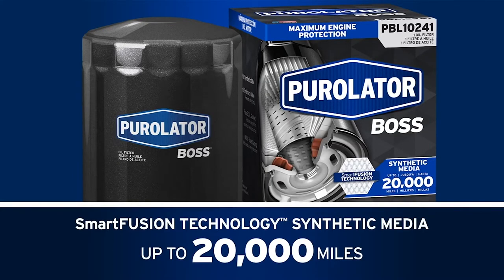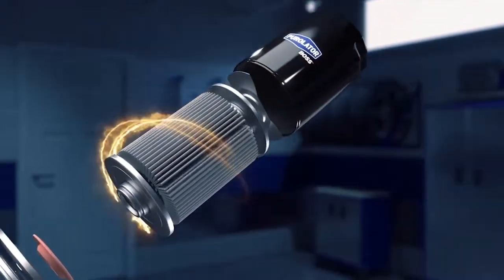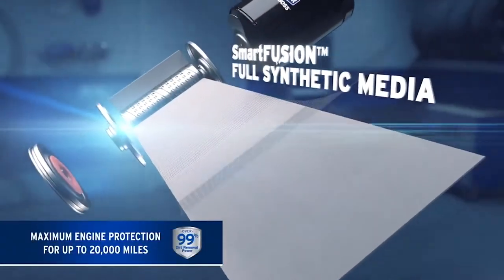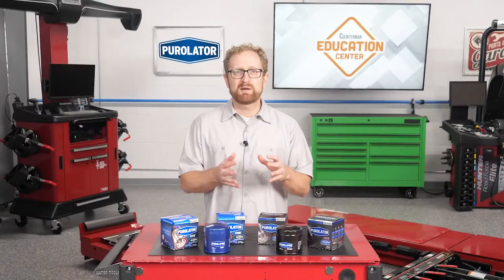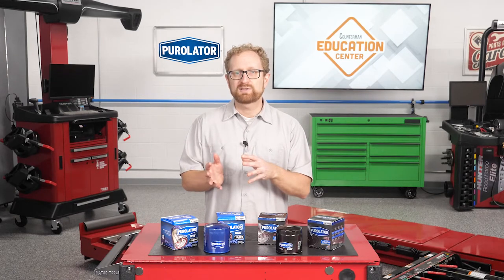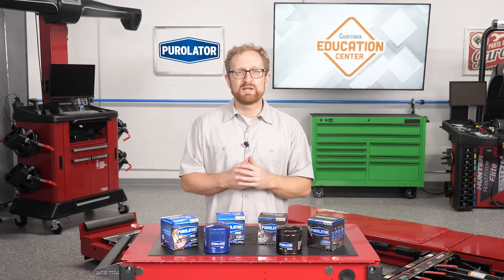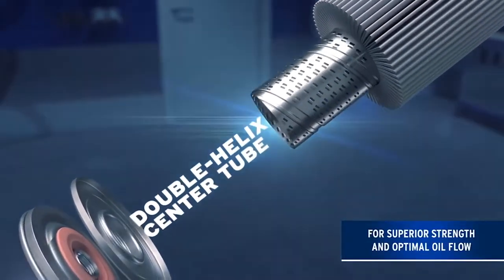Pure Leader Boss oil filters feature Smart Fusion Technology — full synthetic media which provides maximum engine protection for up to 20,000 miles and over 99% dirt removal power. Full synthetic filter media catches and removes even the smallest particulates and can better withstand the complex chemical reactions between fuel components, combustion products, and oil that cause filter aging.